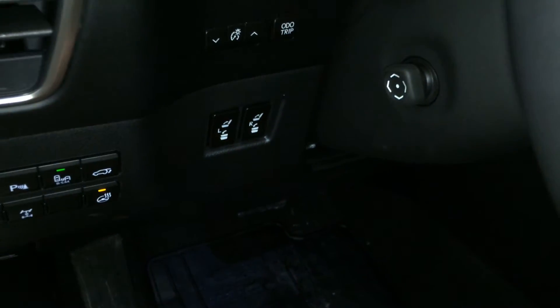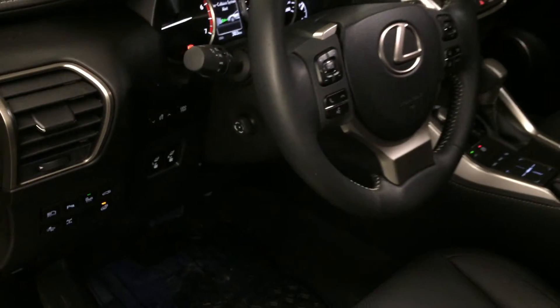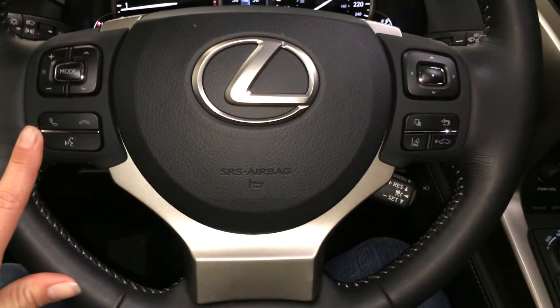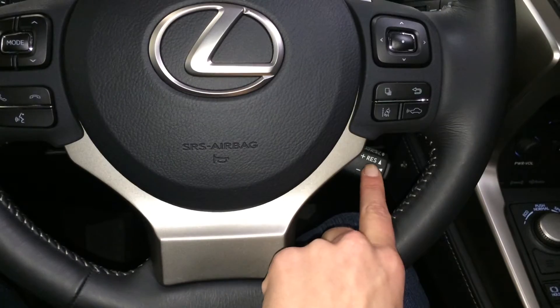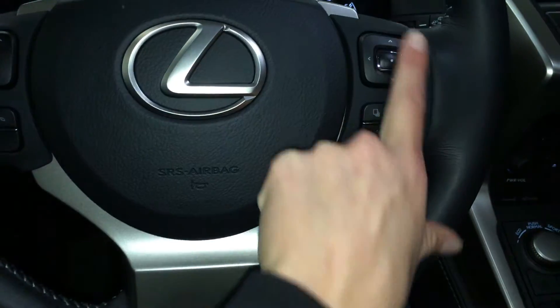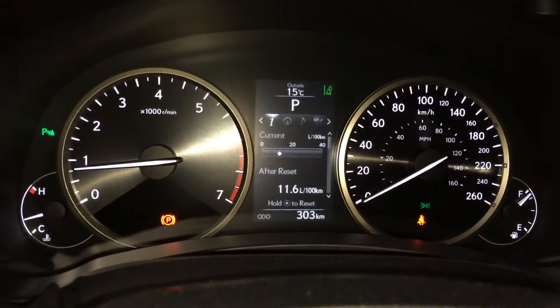Back row to fold them up and down. Odometer trip and dashboard lights. Power tilt and telescopic steering wheel, fully leather wrapped. On it we have audio controls, hands-free communication, dynamic cruise control, pre-collision, and lane departure alert with steering assist. These buttons right here control information on the dash.